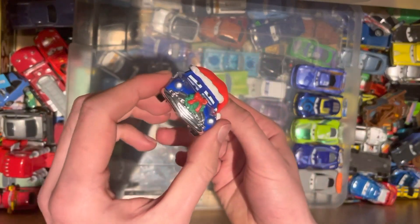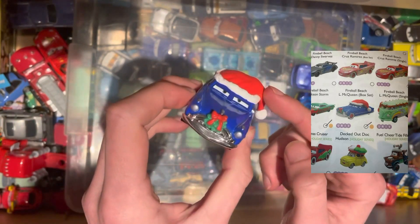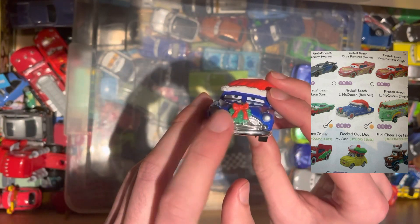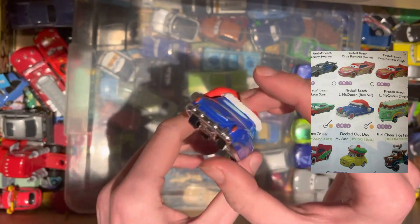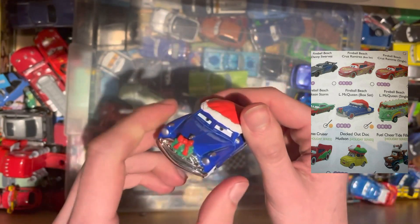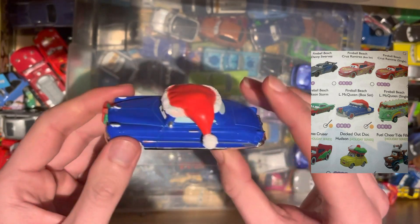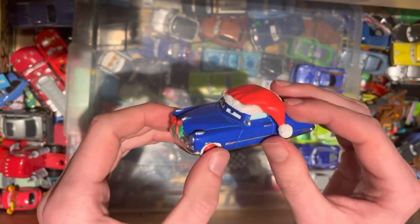From the holiday series, we have Decked Out Doc Hudson with his Santa hat on and holly on his ornament, and red middle on the wheels. Pretty cool indeed. There are quite a few holiday series cars in this episode, so keep your eye out. Very good condition for the price.